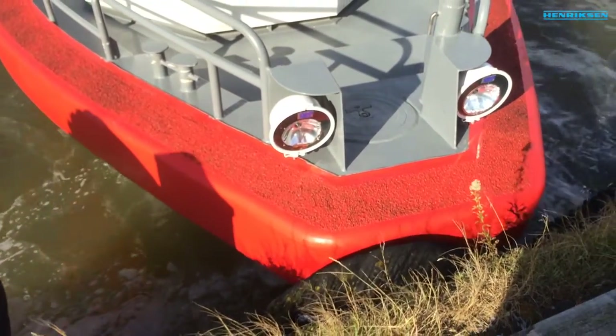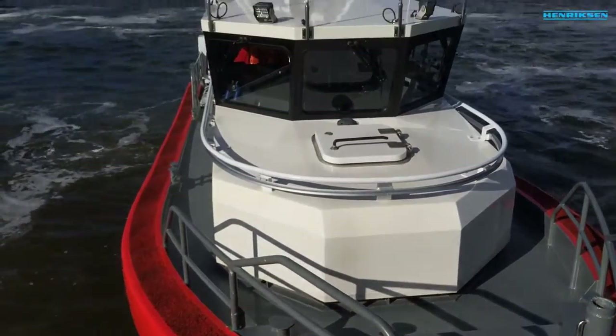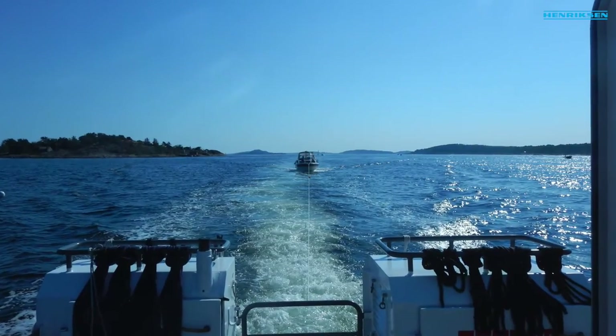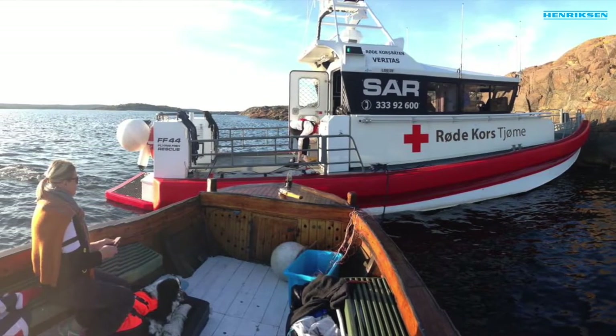R.C. Veritas is used in all sorts of rescue operations, but no matter how tough or easy the mission may be, it almost always results in some sort of rescue towing operation. That means that the R.C. Veritas needs a reliable and safe towing hook system.